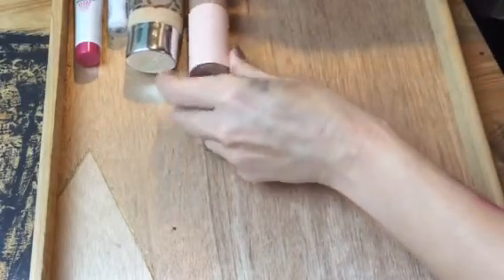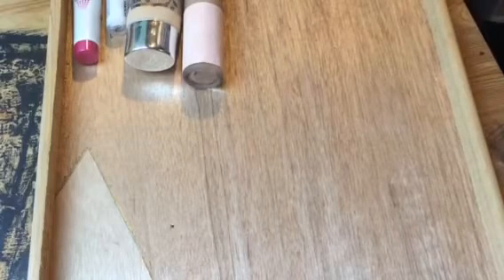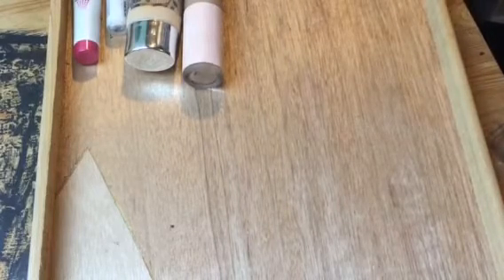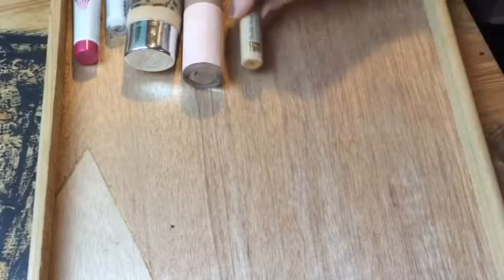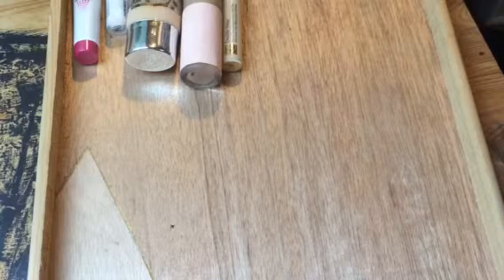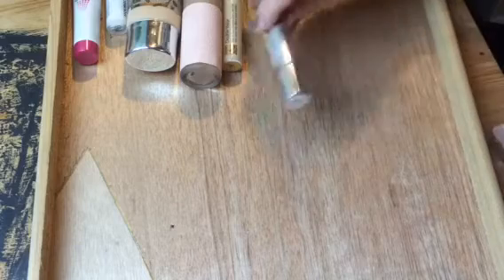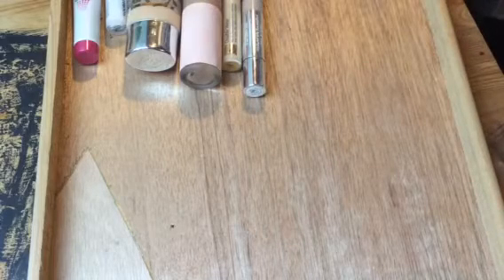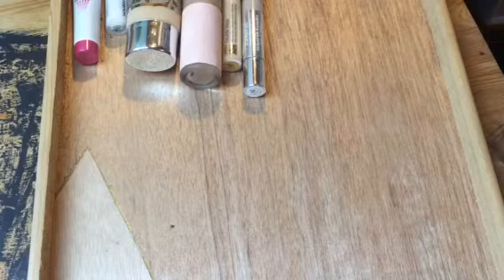Next, concealer. I chose the Estee Lauder Double Wear Stay-in-Place Flawless Wear Concealer because I like it — it's great. I also chose the Neutrogena Healthy Skin Brightening Eye Perfecter, which is really more of an under-eye product, but that's really where I use concealer the most.